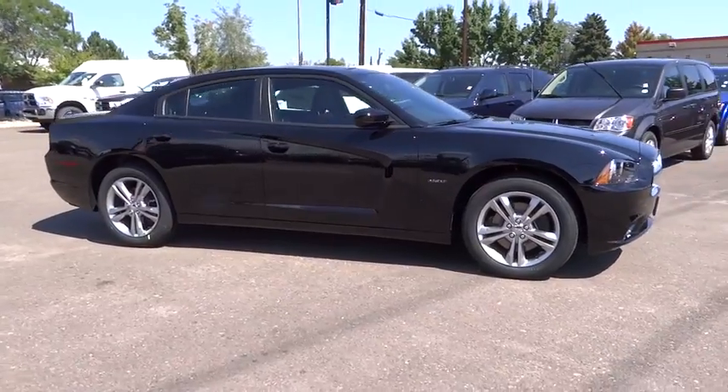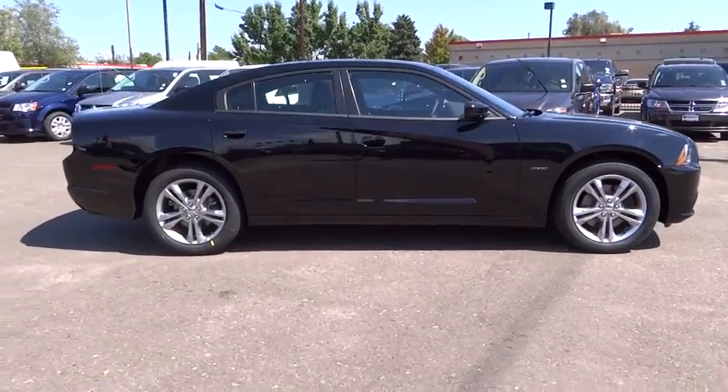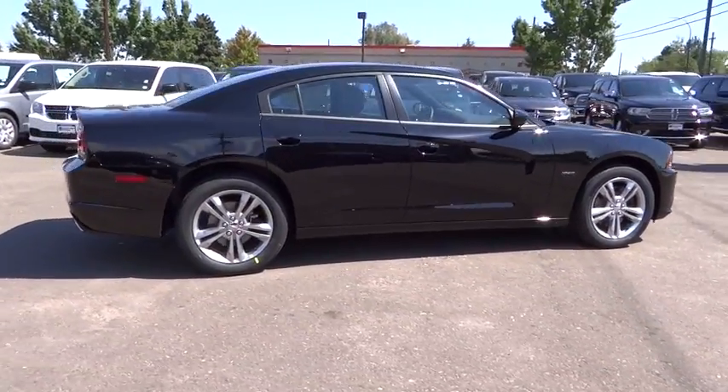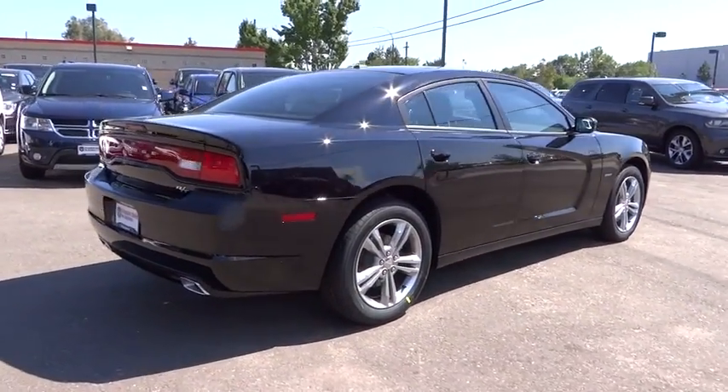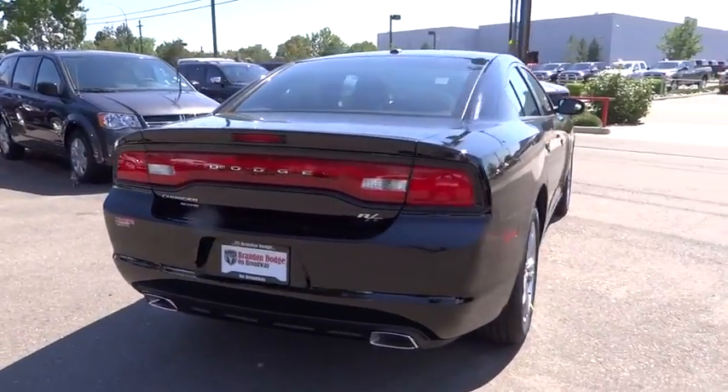Here are some of this vehicle's great options: power sunroof, traction control, stability control, navigation system, all-wheel drive, airbags, driver airbag, automatic transmission, Bluetooth.